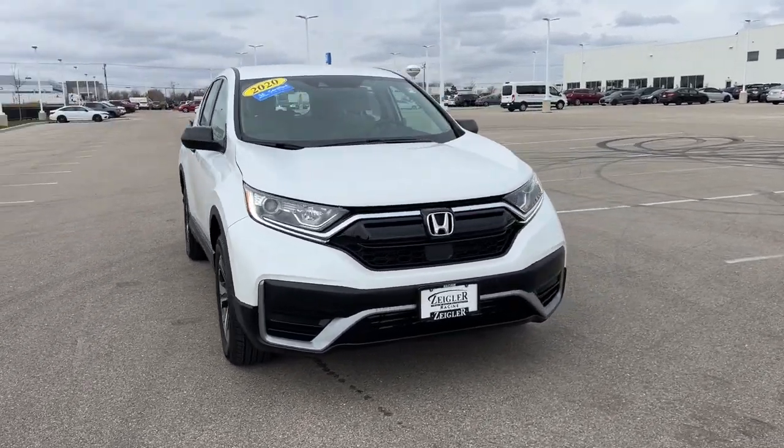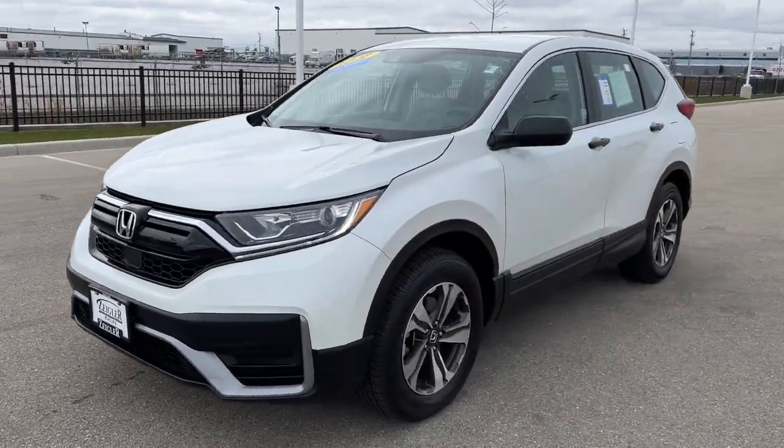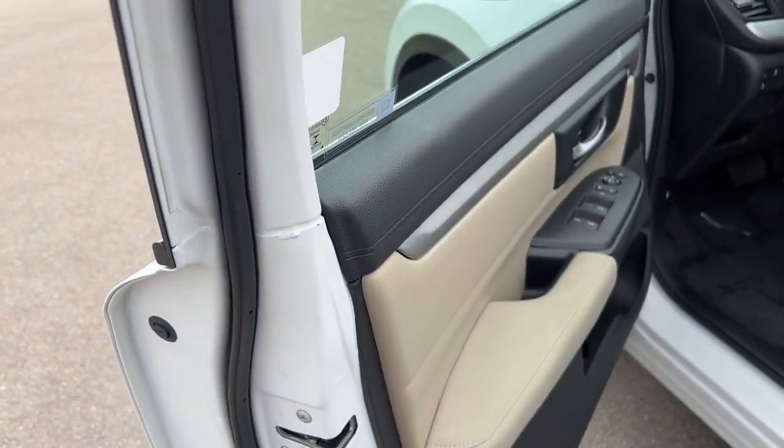Here we have a 2020 Odyssey. This is an LX2 level certified pre-owned with only 15,000 miles. Beautiful white and blue with a nice black hex on the door handles and the side mirrors.